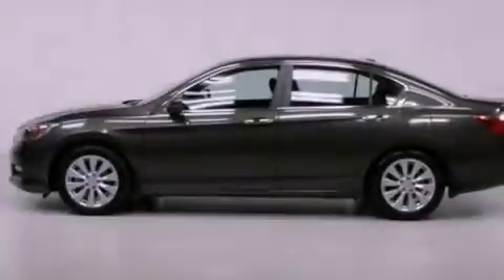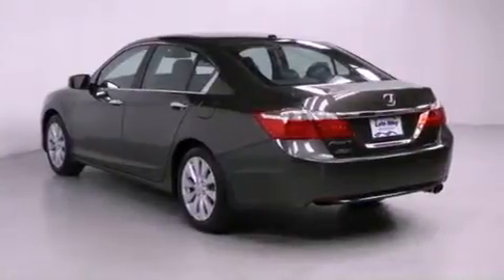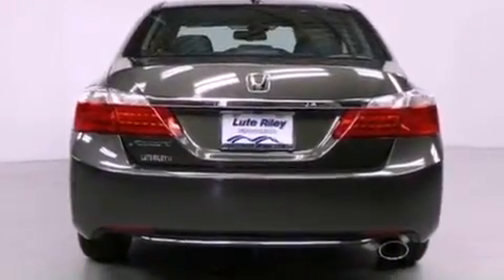All of the following features are included: air conditioning with automatic climate control, cruise control, an auto-dimming rearview mirror, a CD player, a leather-wrapped steering wheel, a passenger-side vanity mirror, and a security system.